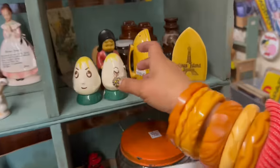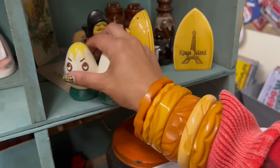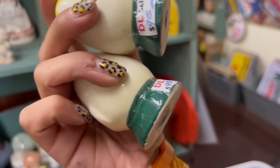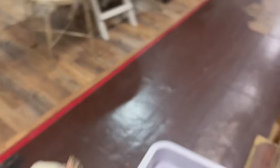Look at these egg salt and pepper shakers. Those are so fun. $9 for the set. That's a good set, too. It's been a while since I had these. They're super fun. Oh my gosh, this place is much bigger than I thought.